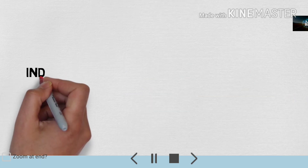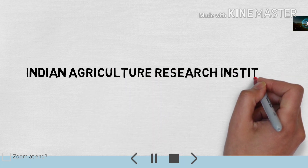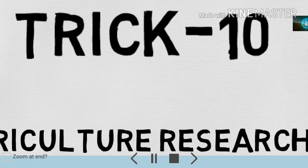Next is the last trick — Indian Agriculture Research Institute. Bharat ka Krishi Anusandhan Sansthan kahaan sthit hai? It is our last trick, trick number 10. Hamare desh ki krishi dilon mein basati hai — so that is Dilli (Delhi).